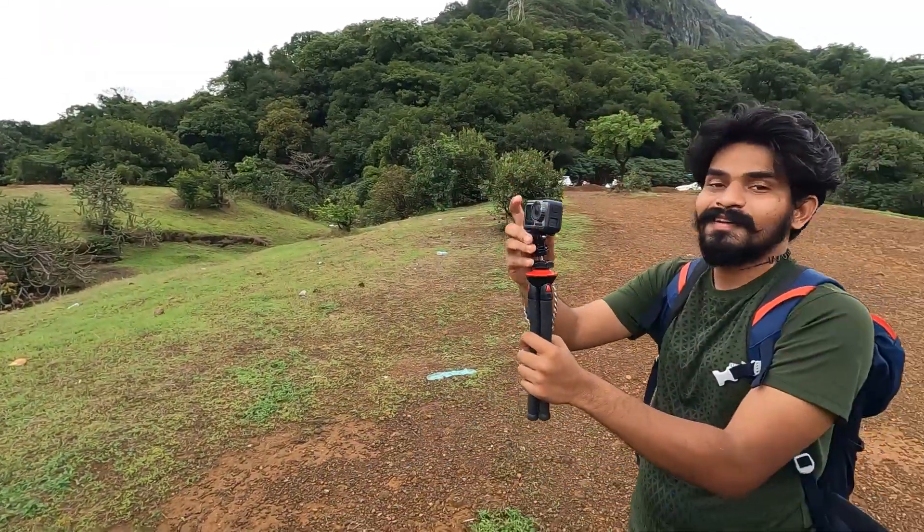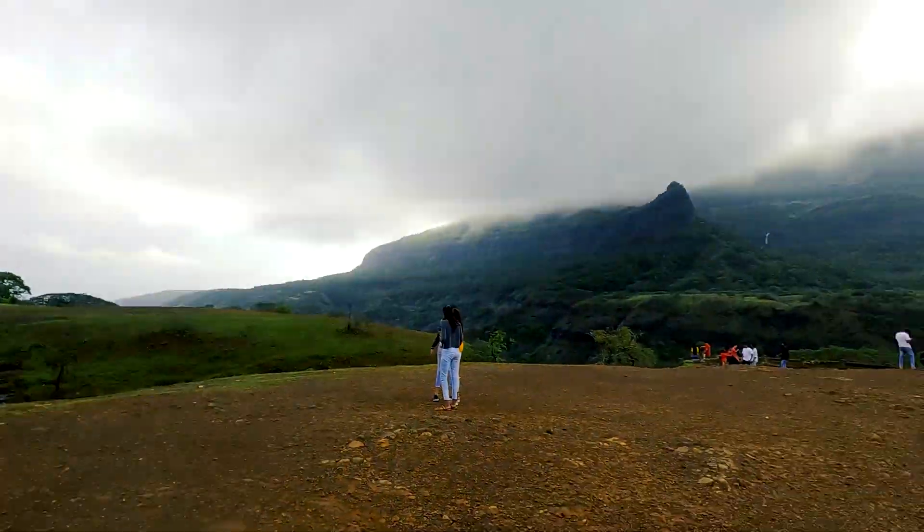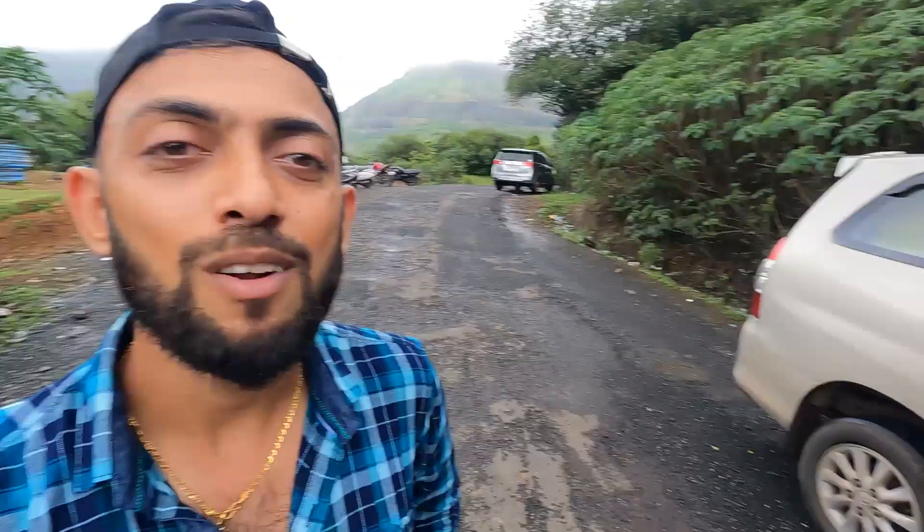How did you find the view from here? We will enjoy the view from here. Are you sure? Yes, we are sure. There is also a big monsoon here. We have a hidden waterfall here.